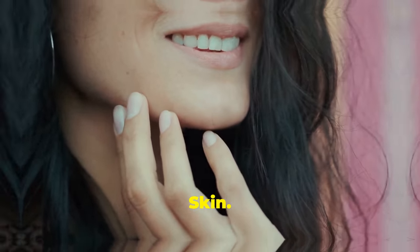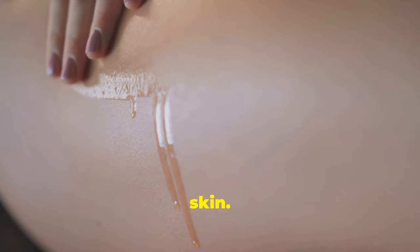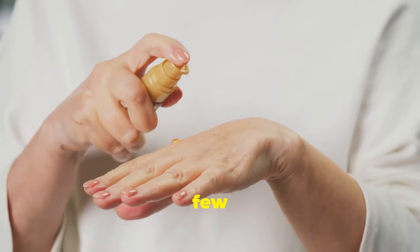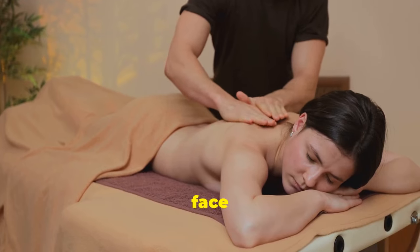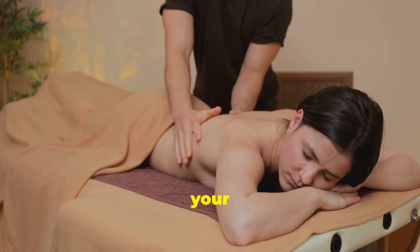Moisturize your skin. Begin your castor oil journey with a simple ritual — moisturizing your skin each night. Warm a few drops of castor oil between your palms and massage the oil into your face and body, letting it deeply penetrate your skin.